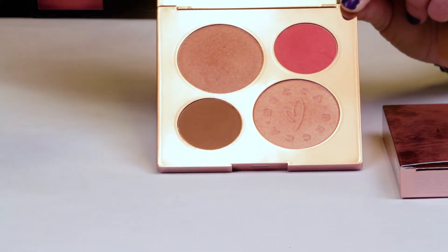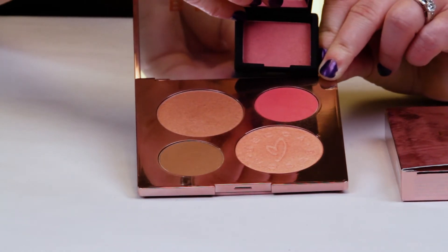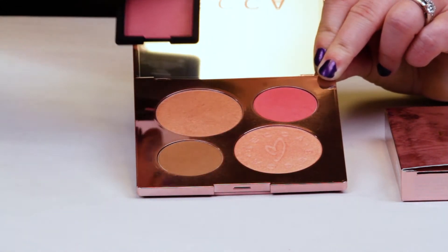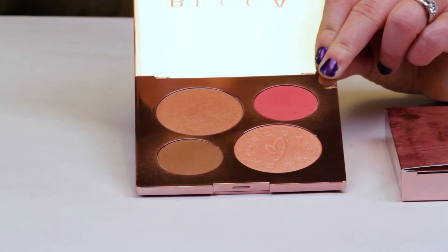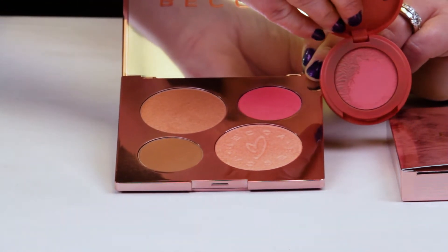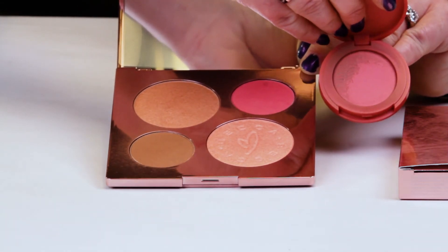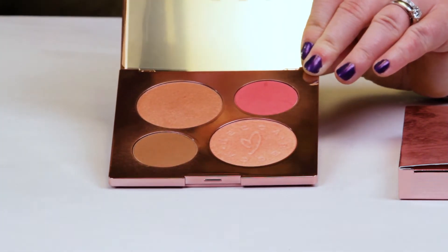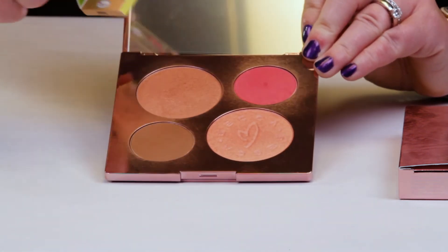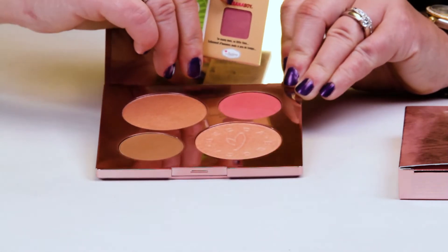This is the NARS Orgasm, and this one is very similar to the blush as well. So if you have any of these products, you already have one of these two colors. This is the Tarte Blissful Blush, and that is also very similar to the smaller blush. This is theBalm Cabana Boy Blush, and that is also very similar — some of these are almost completely identical.